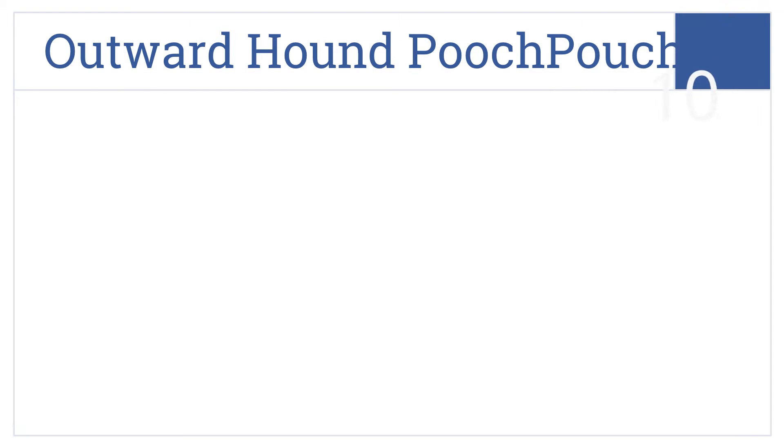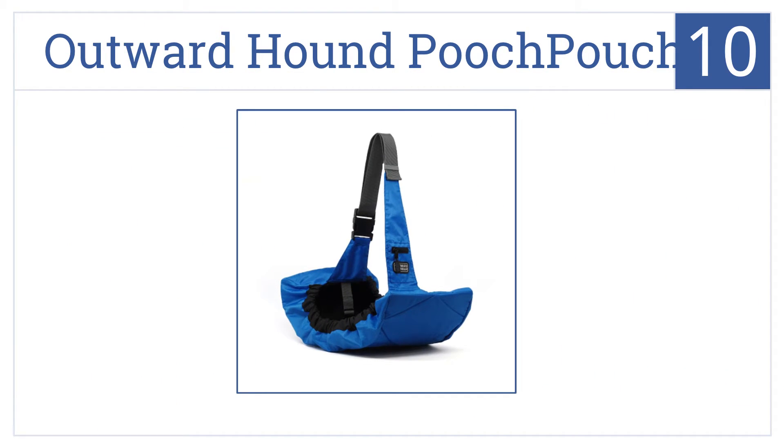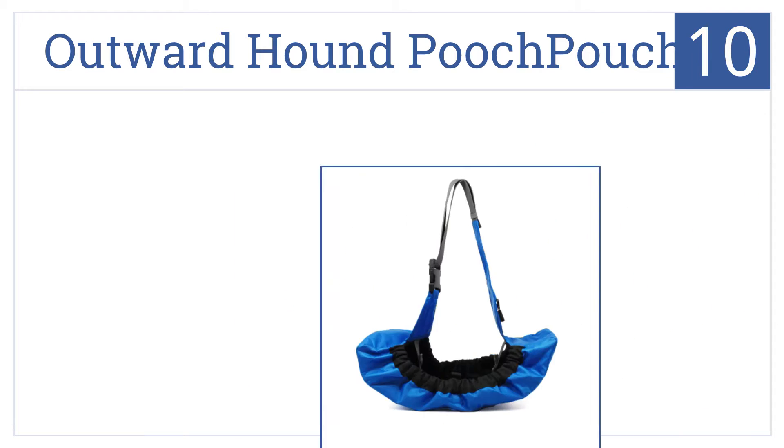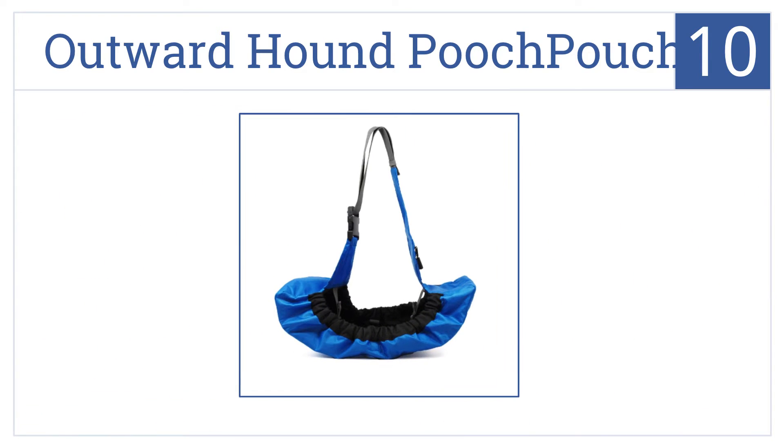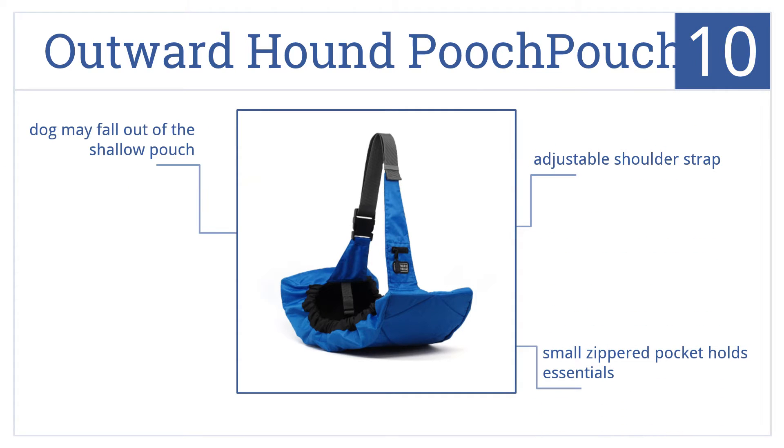Starting off our list at number 10, the Outward Hound Pooch Pouch sports a durable water-resistant fabric and is available in three vibrant colors. It also folds up flat for convenient storage when not in use. It features an adjustable shoulder strap and a small zippered pocket that holds essentials. However, your dog may fall out of the shallow pouch.